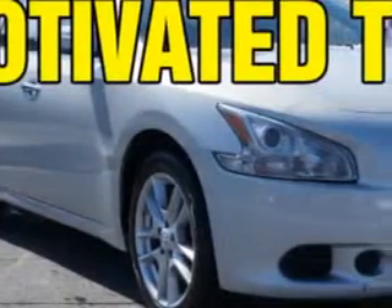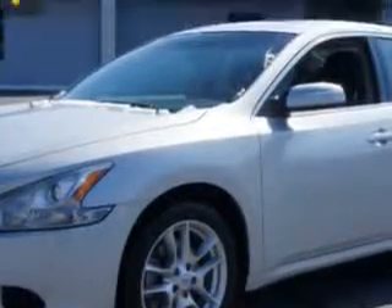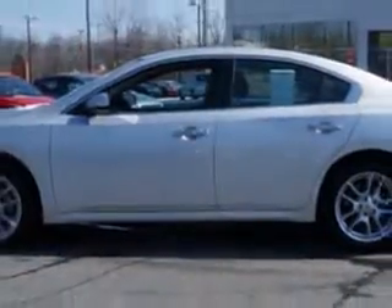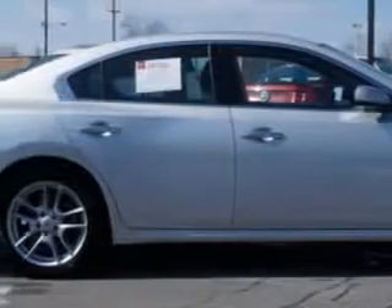Imagine driving this brilliant silver 2013 Nissan Maxima, equipped with a six-cylinder engine and an automatic transmission. Enjoy an impressive 26 miles to the gallon on this great car with features like auto dimming mirrors, tire pressure monitoring system, push button start, power moonroof, alloy wheels, and much more.